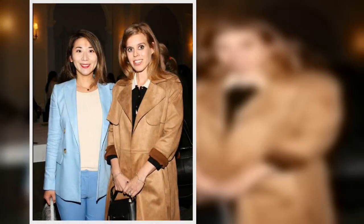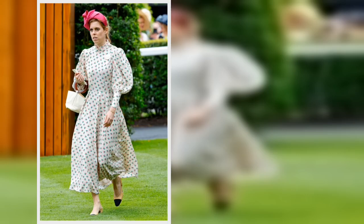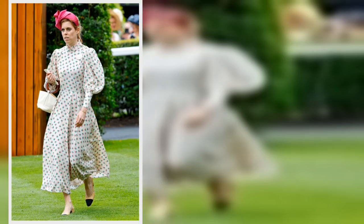While it might be too late to grab the same coat as Beatrice, there are other high street stores and online retailers offering a similar style for an affordable price. Pretty Little Thing has a tan faux suede trench coat for £48, which is pretty similar to Princess Beatrice's style.